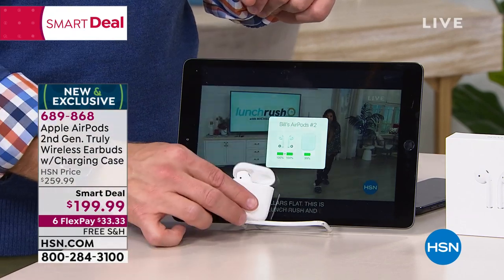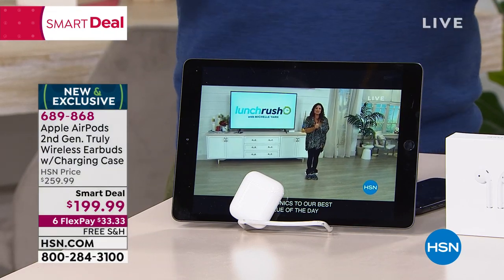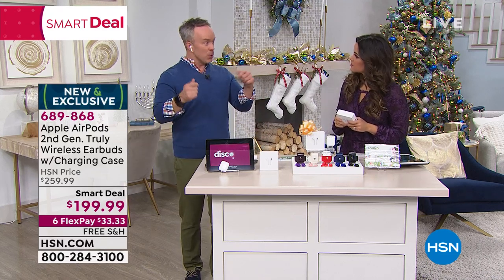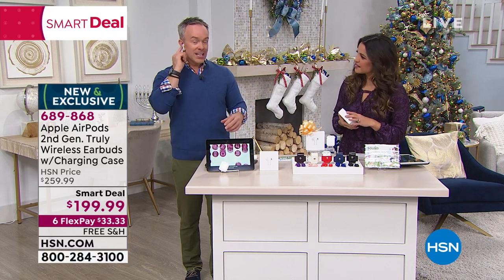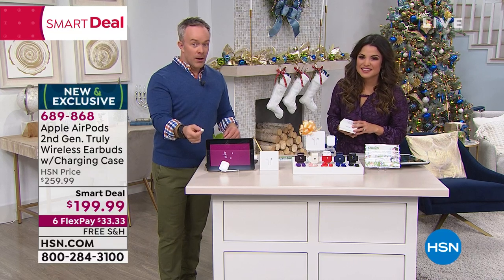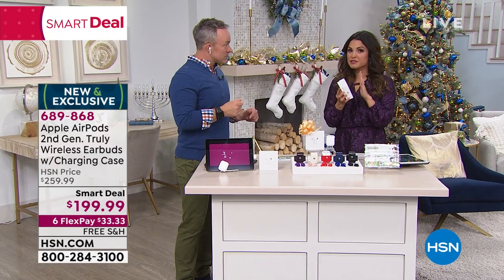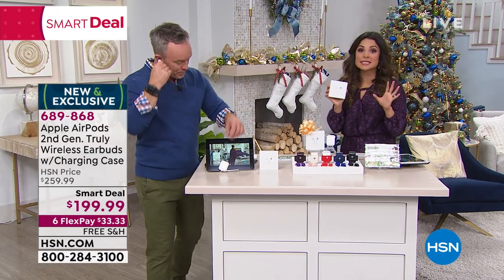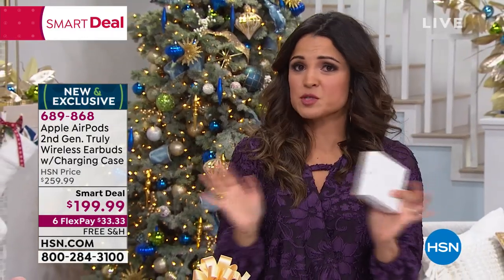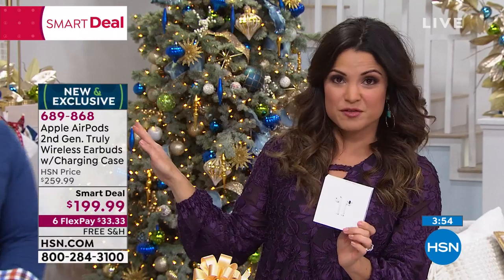It even gives you the battery of each earbud, because you can wear one at a time. I can leave one here and let that one charge. It has pause and play technology on this earphone. The speaker's right here — it's easier to hear on a call. Watch this: I'm going to take it out of my ear and it's going to pause that video. And then I put it back in and it picks up again. Side note — you don't have to have an iPhone to use these either. You may not have all the same features, but you can absolutely use these with an Android or any other device. So if you're gifting, you can take the stress of knowing what device they have off the table.